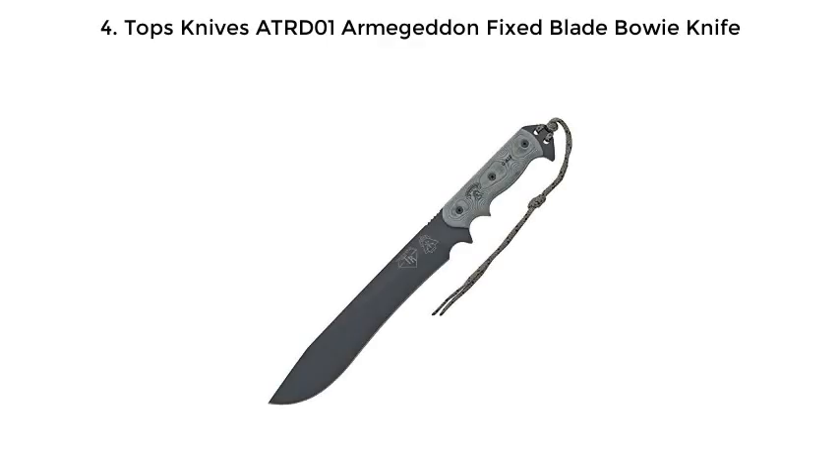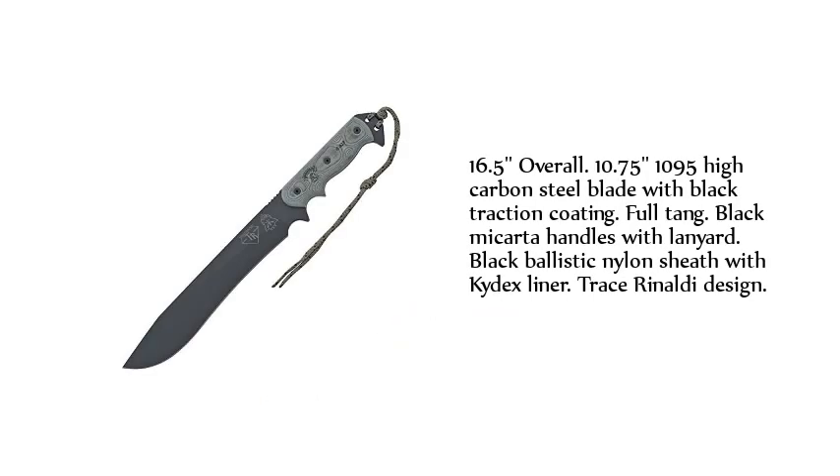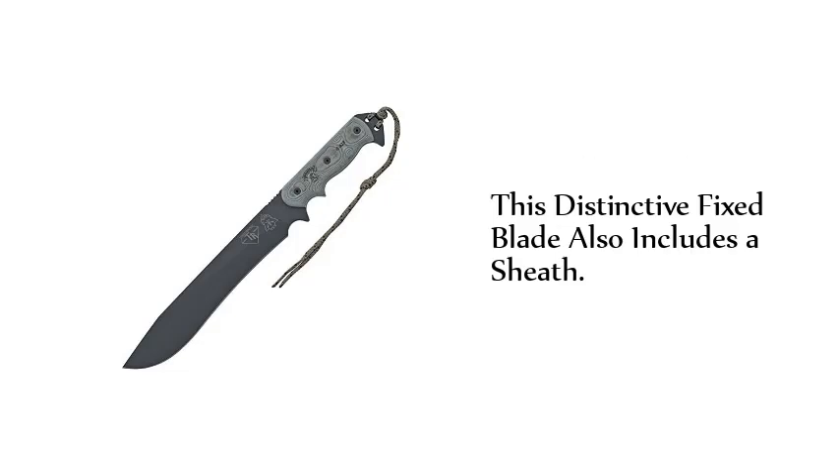4. Tops Knives ATR-D01 Armageddon Fixed Blade Bowie Knife. 16.5 inches overall, 10.75-inch 1095 high-carbon steel blade with black traction coating, full-tang, black Micarta handles with lanyard, black ballistic nylon sheath with Kydex liner, Trace Rinaldi design. This distinctive fixed blade also includes a sheath.